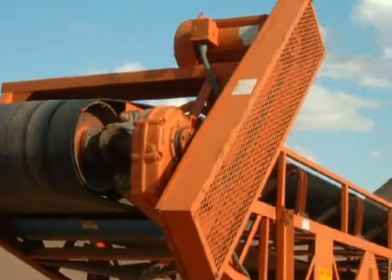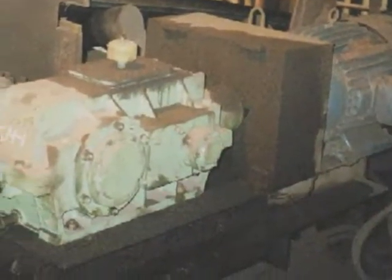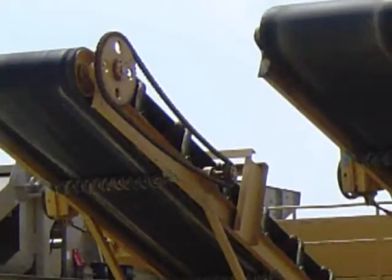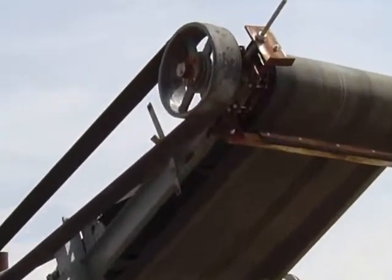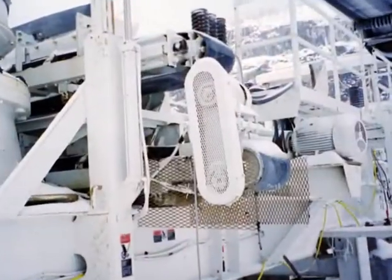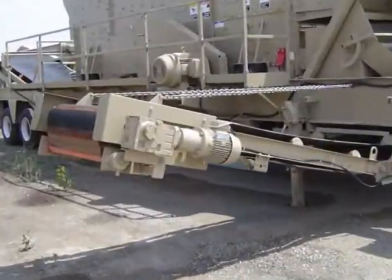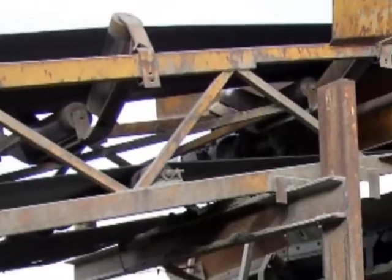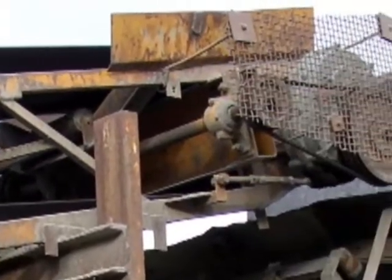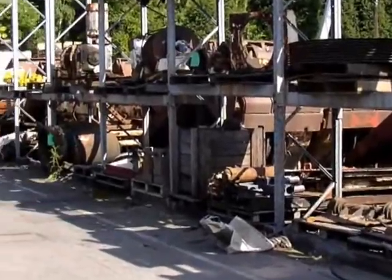Exposed motors, gearboxes, pillow blocks, chains, and V-belts have been used since the discovery of electricity. How do plant operators live with exposed conveyor drive systems in these abrasive and corrosive environments? They make the best of it. And pay the price. Every day.